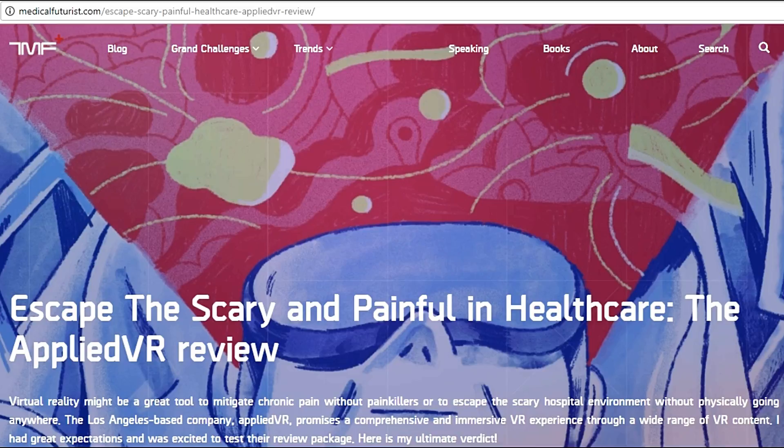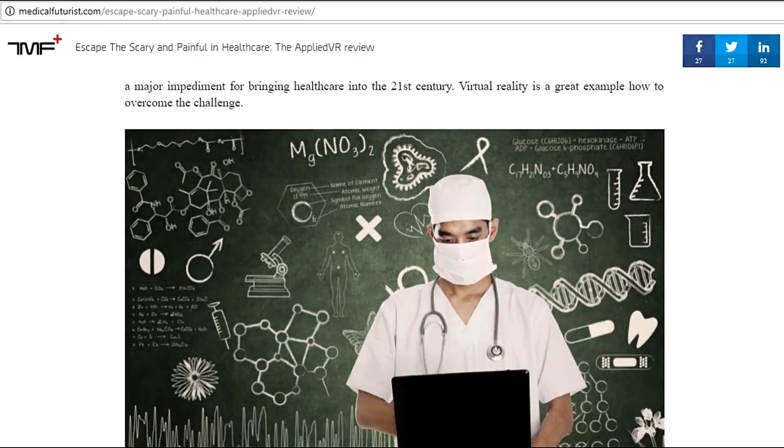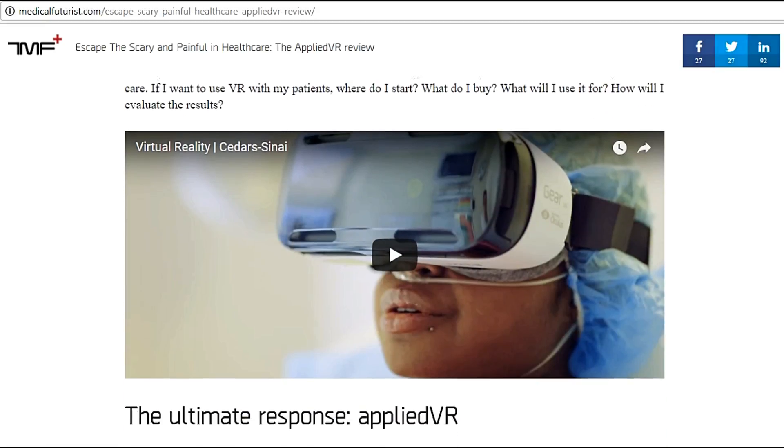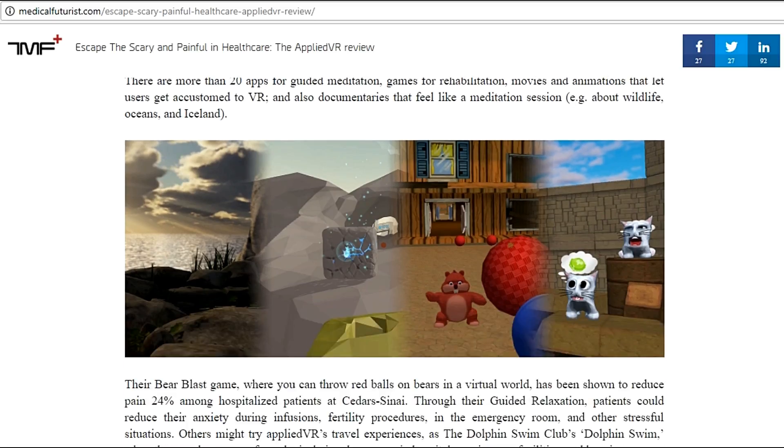The Los Angeles-based company Applied VR promises a comprehensive and immersive VR experience through a wide range of VR content. They are applying this mainly to children, since adults can generally cope with pain, but children are scared of hospitals and don't want to go. That's why this could be a great invention for them.